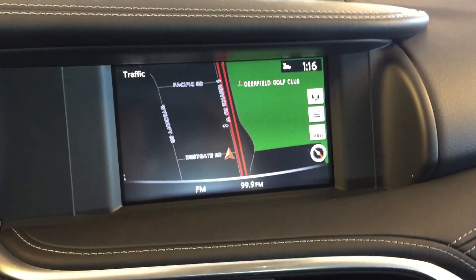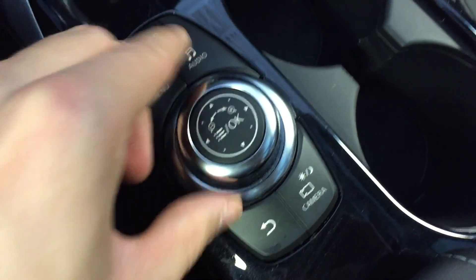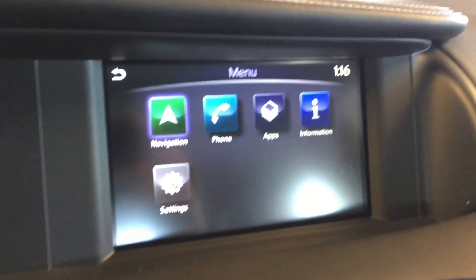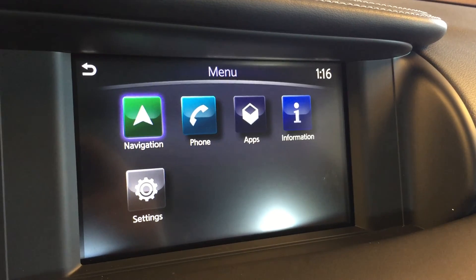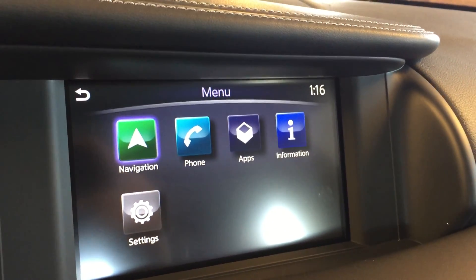Moving over to the dashboard, we have a touch screen display. We can navigate our maps via the touch or with the control wheel. This also has your basic menu controls with general menu options including navigation, hands free communication, applications, information display, and general settings.